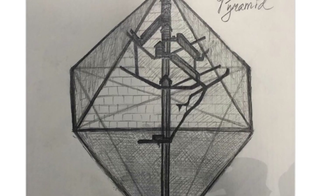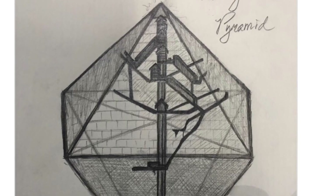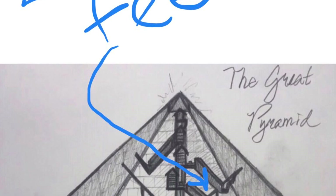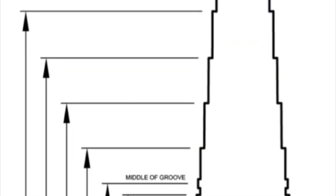Robert Grant was doodling and drew the chambers we haven't seen yet but that Scan Pyramids shows are there. He sent this to me, I marked it up a little and suggested one or two corrections. I asked him: is there 20 feet between that new chamber and the other one?